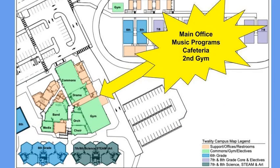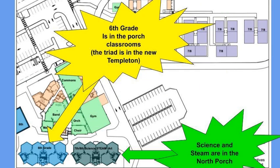The main office, the music programs, the cafeteria, as well as our second gym will be in the old Templeton building. The sixth grade classrooms will mostly be on the south side of the porch, and then our science and STEAM classrooms are on the north side of the porch. Our triad of sixth grade teachers will also be in the new Templeton building.